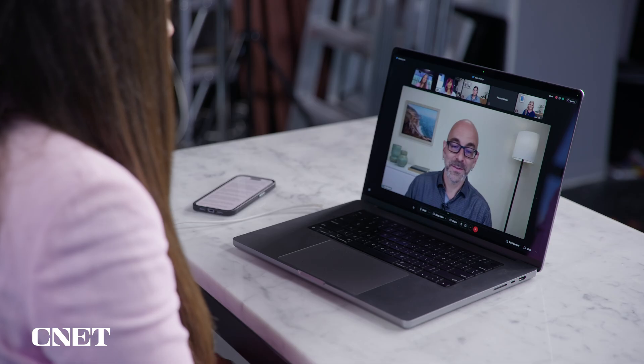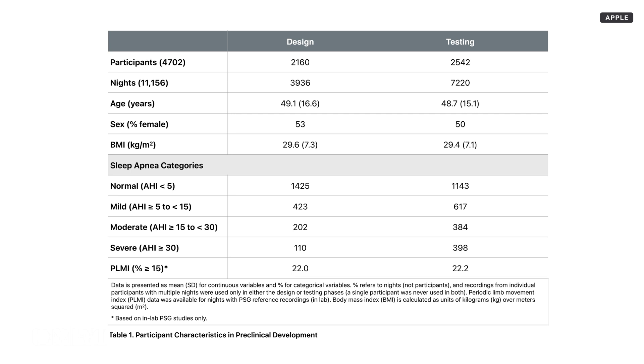How does the Apple Watch determine the difference between someone just tossing and turning in bed versus an actual breathing disturbance? One of the ways we make sure we don't misconstrue movements like that is to collect an incredible amount of ground truth data across a huge variety of people sleeping in the lab, in a sleep center, and sleeping at home in their natural environment. Our internal work involved over 11,000 nights of ground truth recordings alongside Watch to train these algorithms.